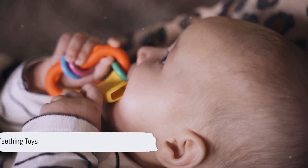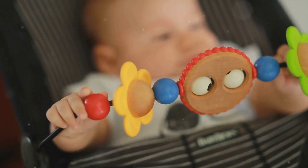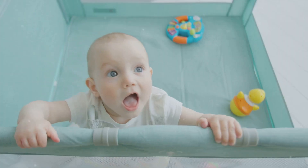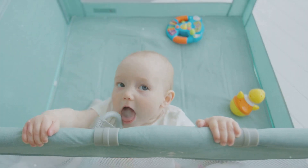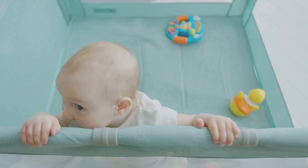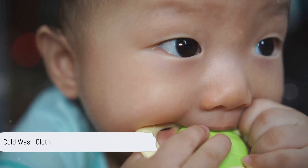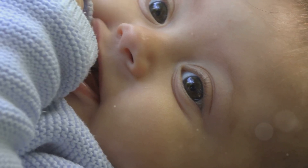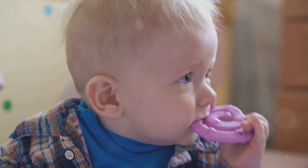Today we'll share some tried and tested baby teething remedies. Let's start with chilled teething toys. These are designed specifically for chewing, providing relief by massaging the gums and distracting the baby from discomfort. You can place a teething toy in the refrigerator for a short time to chill it, adding a cooling effect that can be particularly soothing. Next, consider a cold washcloth — simply dampen a clean washcloth, twist it, and chill it in the refrigerator. Once cold, it's ready for your baby to chew on. The cold temperature and texture can work wonders on sore gums.